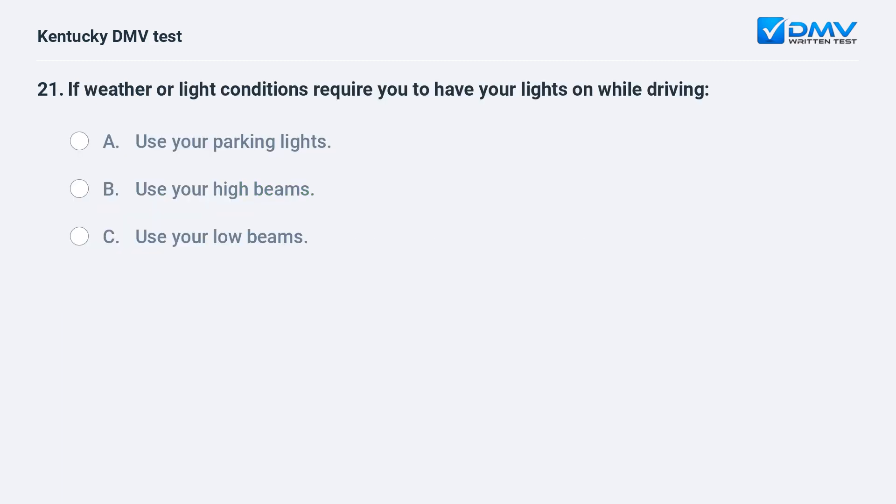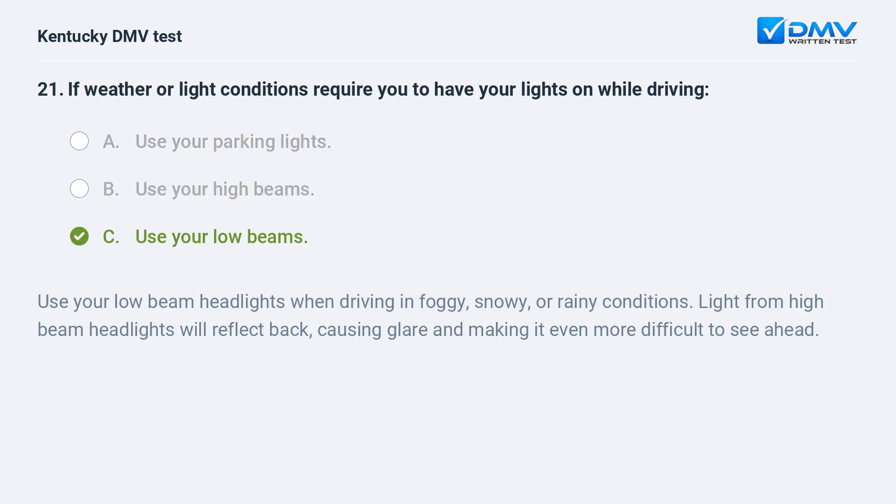If weather or light conditions require you to have your lights on while driving: A) use your parking lights, B) use your high beams, C) use your low beams. Answer: C, use your low beams. Use your low beam headlights when driving in foggy, snowy, or rainy conditions. Light from high beam headlights will reflect back, causing glare and making it even more difficult to see ahead.